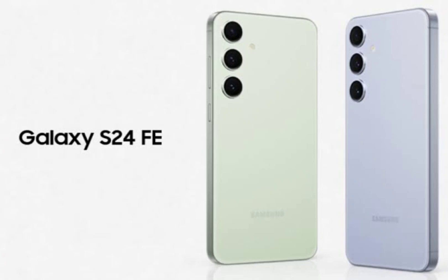These specifications fall in line with expectations for the FE line, which Samsung typically positions as a more affordable alternative to their flagship S series. While specifics are unknown, the S24 FE is likely to borrow some features from the recently released Galaxy S24, but at a lower cost.